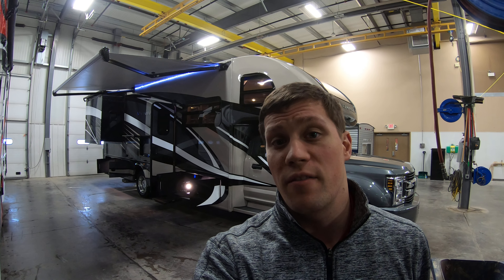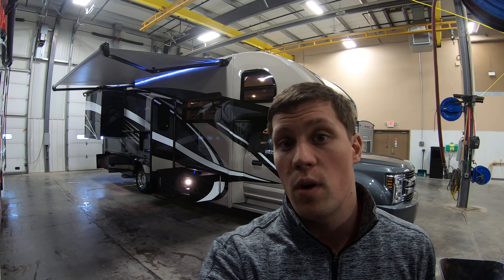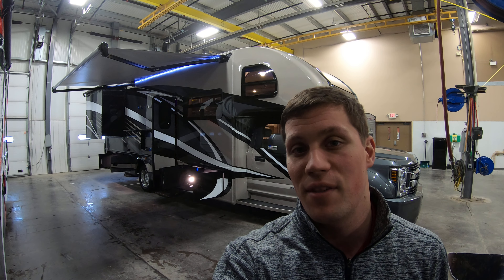Hi, my name is Dan Bullion with Bullion RV Center in Duluth, Minnesota, and today I'm going to do a short video of our new 2020 Thor Magnitude. This is the 32XG Class C Motorhome. We'll show you the inside, we'll show you the outside, and we'll see if you like it.